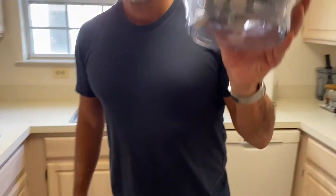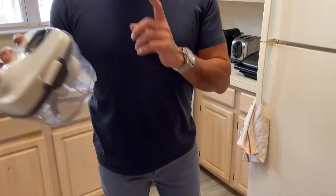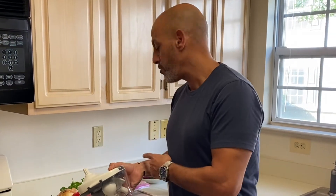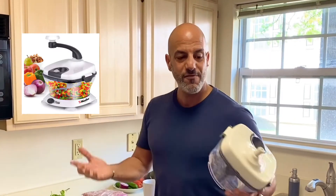Quick thing — this is not an infomercial, but my go-to is a knife and a cutting board. My sister bought me this a couple of weeks ago and it's absolutely amazing. It's a chopper — a large enough blade, three blades — it makes the whole preparation so much faster. I'm going to put the link in the description below if you're interested.